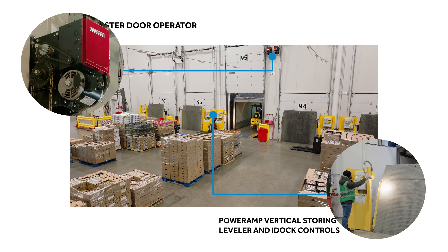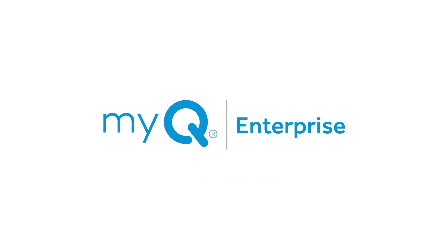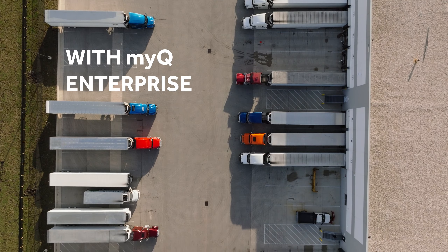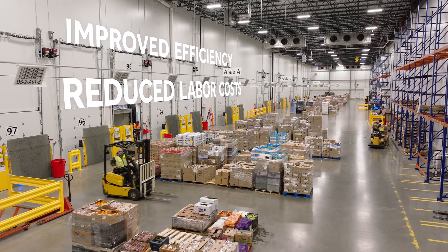Immediately we saw a benefit they could have by connecting that equipment online to MyQ. One of the biggest advantages of the MyQ software has been not only being able to receive more trucks in a day, but obviously you get more productivity per shift. Our efficiency has gone up and our labor rate has gone down.